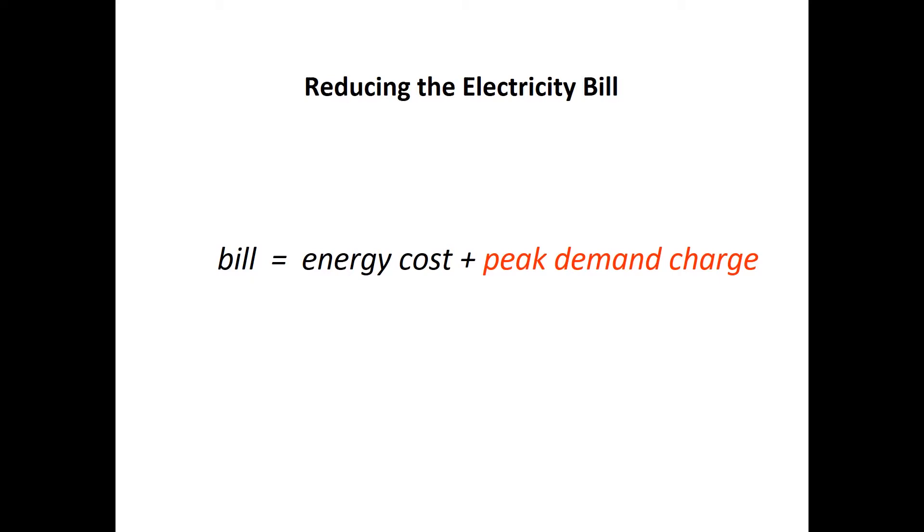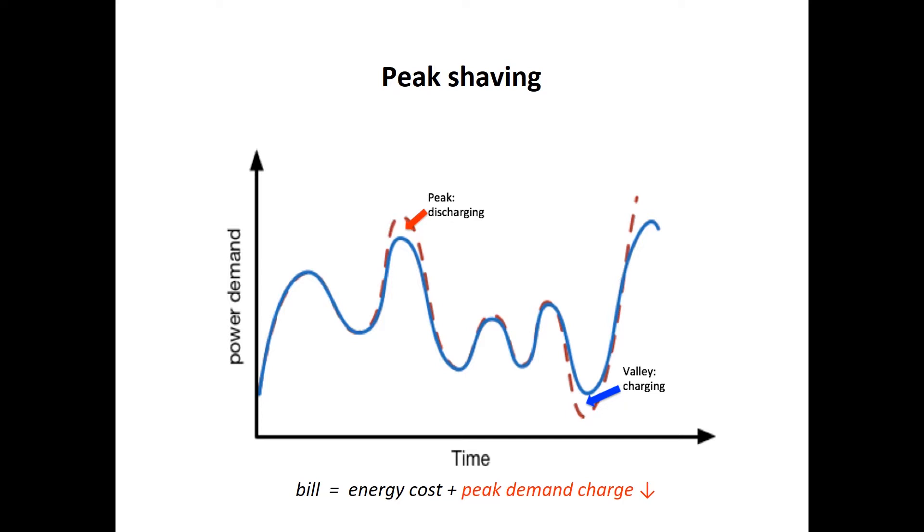How can we reduce the electricity bill using batteries? Here is the power consumption curve of the data center. We can see that sometimes there are peaks where power consumption is above the average, while at other times there are valleys where consumption is less than average. Therefore, we can use a battery to smooth the power consumption — charge the battery when consumption is low, and discharge it to shave the peak when consumption is high — thereby reducing the total bill.